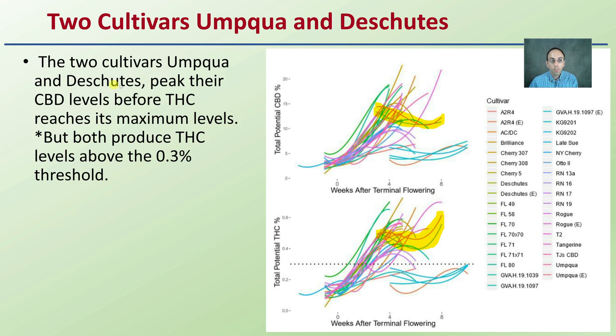Two cultivars listed here peak their CBD levels before THC reaches the maximum levels. However, what I want you to realize is that both of these produce THC levels above the federal limit of 0.3% threshold. This dotted line represents the federal threshold of 0.3%, and we can see just about all of these go well in excess of that.